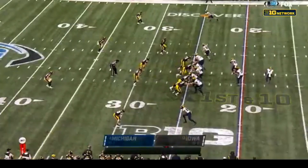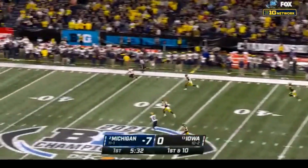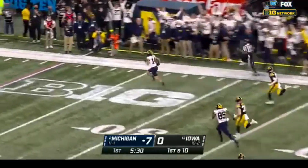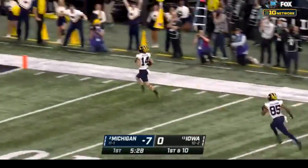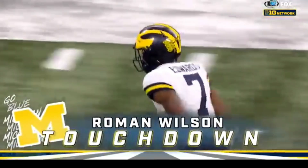They'll throw it out to Edwards. Edwards fires — he's got a wide-open man — caught. Roman Wilson, touchdown Michigan. 75 yards. Josh Gaddis.